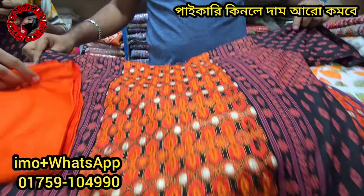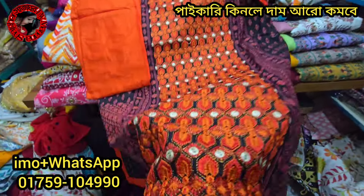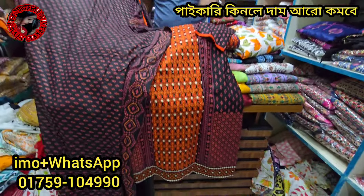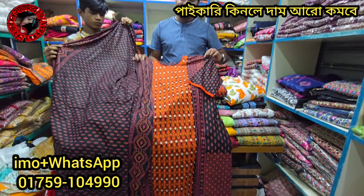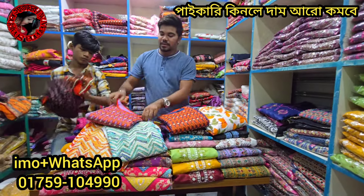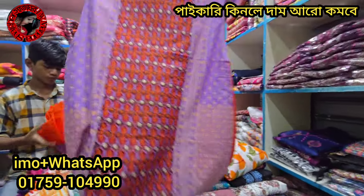How beautiful and gorgeous! The price is $500,000. What price is the price? It is $950. This is a beautiful, gorgeous dress. This is a party dress.